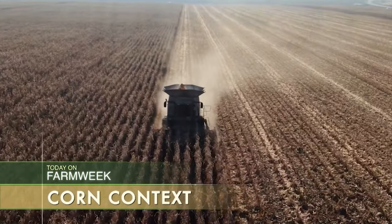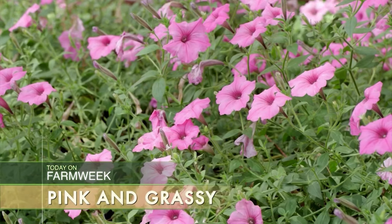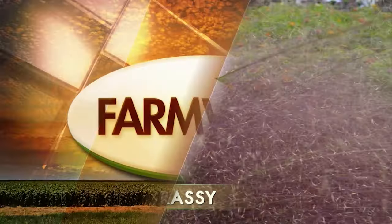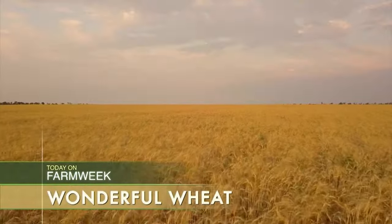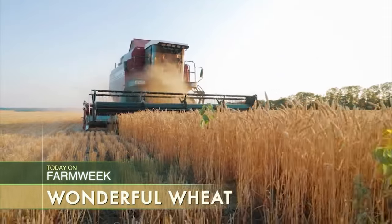We take a deep dive into corn to find out what makes this crop so special. In Southern Gardening, a double header — we look at pretty pink landscape plants and ornamental grasses. And in our final report, we show you what makes wheat so wonderful. Farm Week starts right now.